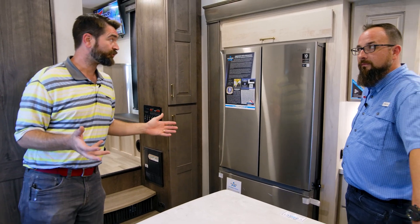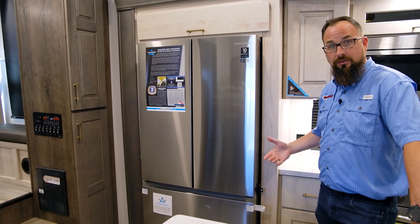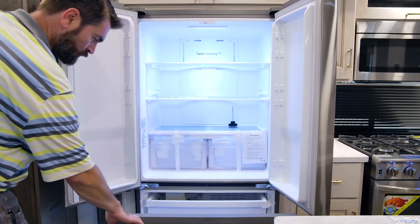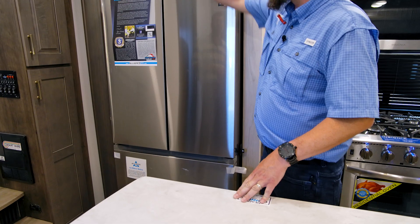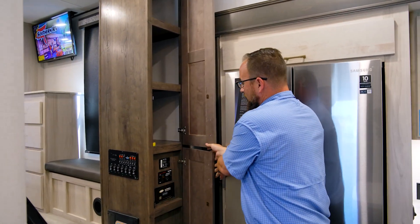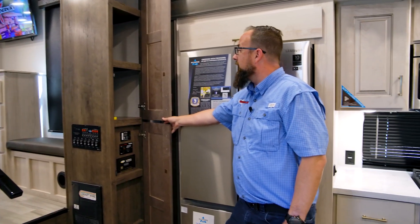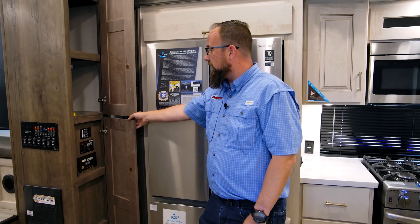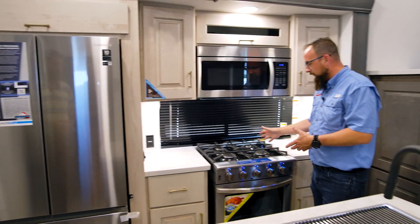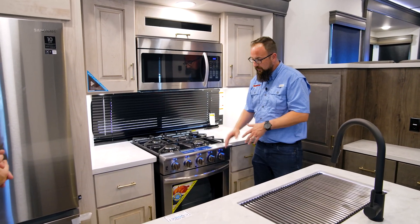They've swapped the fridge from GE to Samsung — it's still a residential refrigerator running on 110 volts. You can use the on-board inverter to power it while driving with your batteries. It's a French door style with the freezer down below, plus pantry space above for breads and such. There's also a generator start — this model is generator prepped and wired for solar — and an inverter control right there near the main control panel.